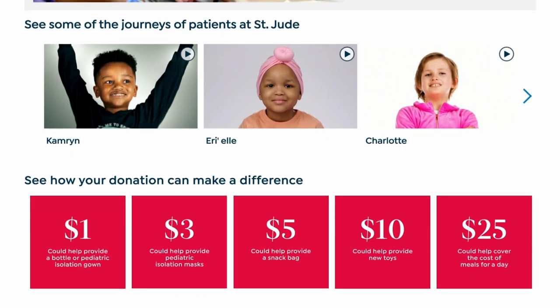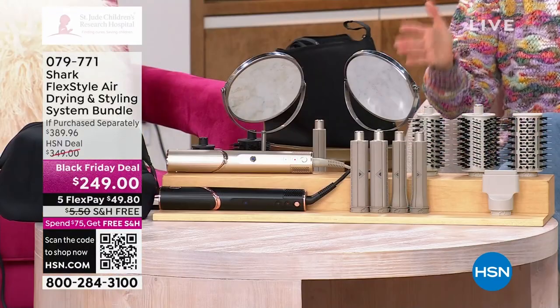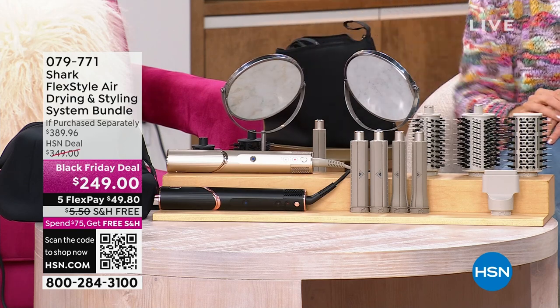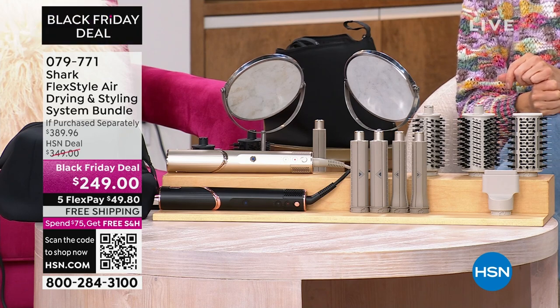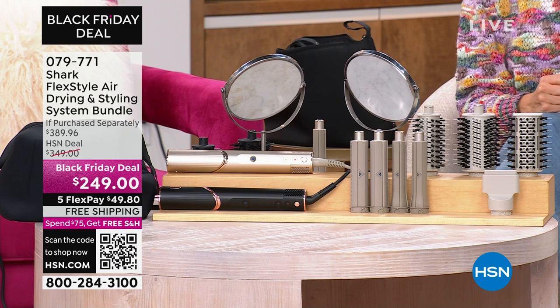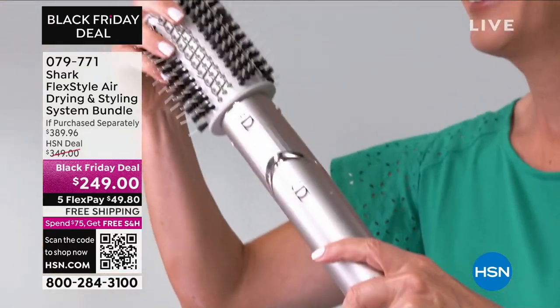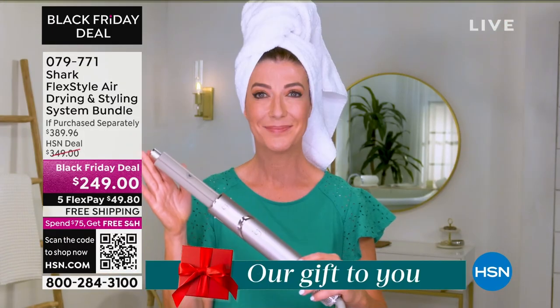Welcome to a full hour of the hottest hair tool of the entire holiday season — the Shark FlexStyle Styling System. We have a new color: black with a sexy rose gold, or you can choose the original stone color. This is in my top five purchases of all time here at HSN because it's a powerful blow dryer with a really cool elbow angle — you can really concentrate, straighten your hair, and dry it in half the time.